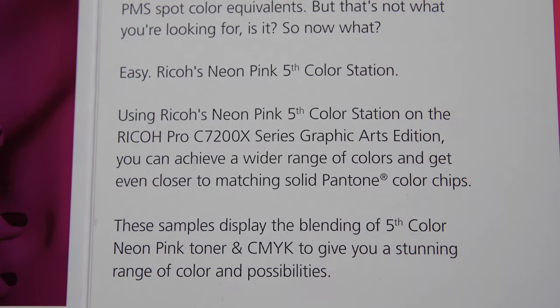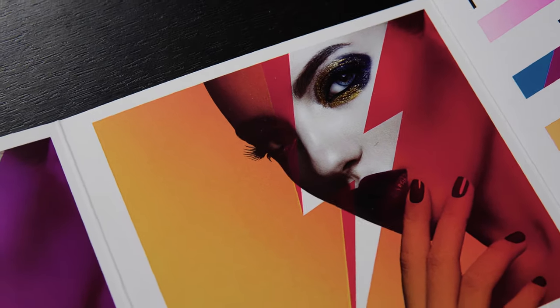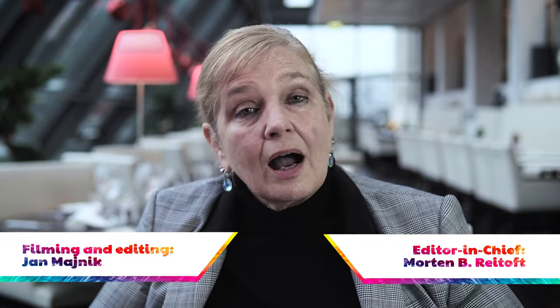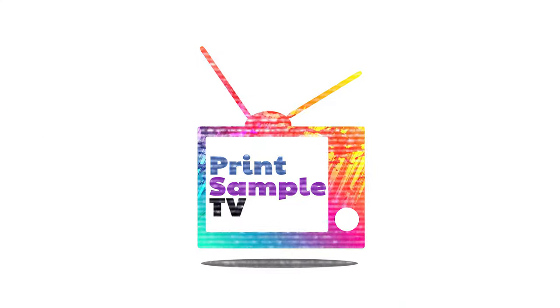So I want to thank Ricoh — Ricoh Brazil, Ricoh UK, Ricoh in the US, Ricoh in Japan, Ricoh in Australia — for all of the great print samples. I'm Pat McGrew, this is Print Sample TV, and I hope you'll come back for another edition. Thank you.